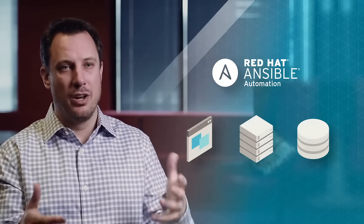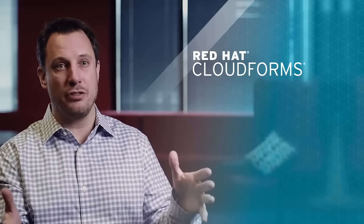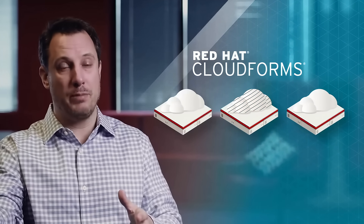As we get into managing it, we can take technology like CloudForms, which is going to allow you to manage your applications and your environments in your private cloud as well as across a whole breadth of public cloud environments.